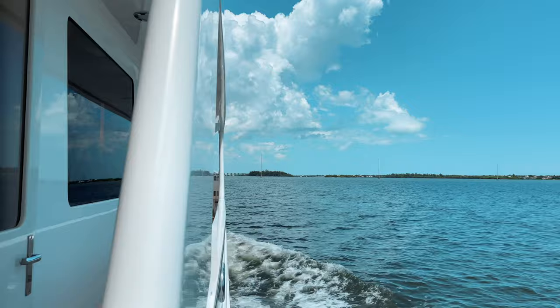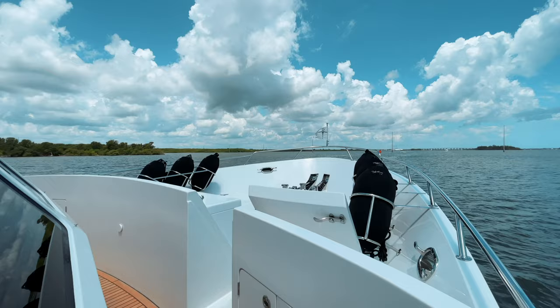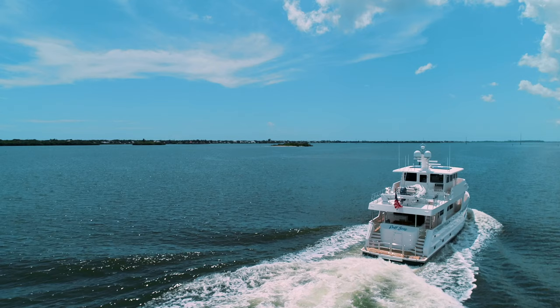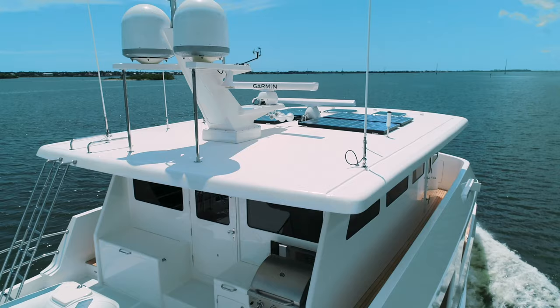All Outer Reef Classic Series Yachts are built to Category A Open Ocean Certification, which means they are certified at the highest level of safety possible. Outer Reef Yachts meet the toughest standards and are proven to be self-sufficient for extended voyages, suitable for winds in excess of 40 knots and seas of 23 feet.